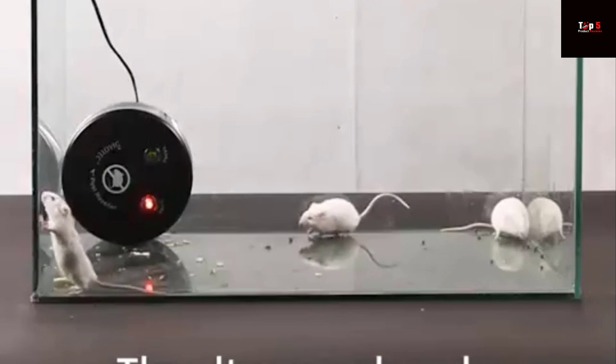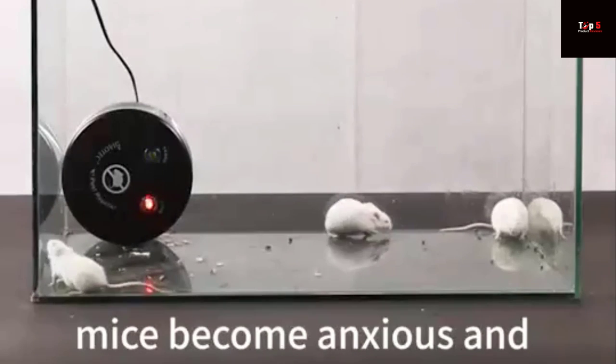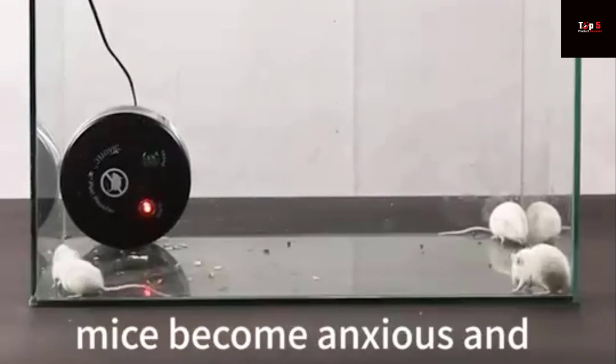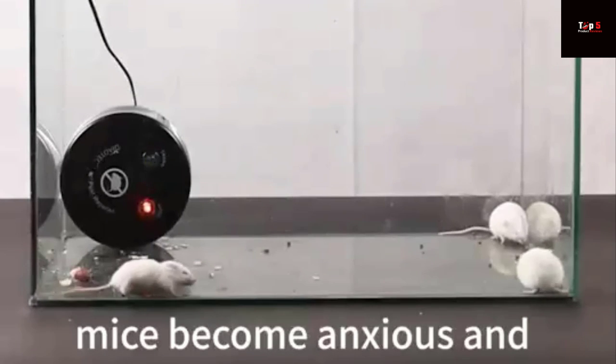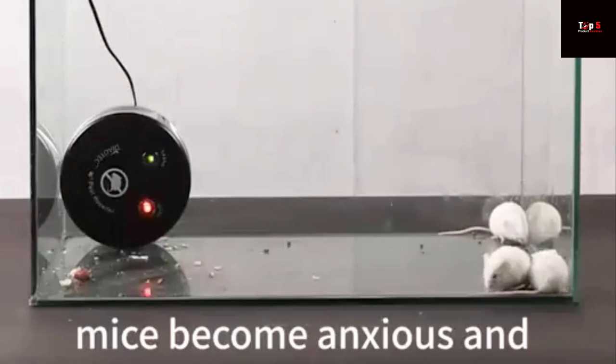Safe pest control solution: Non-toxic, no radiation, no harmful chemicals, odorless, inaudible, and 100% safe for humans and pets. The ultrasonic pest repellent repels pests away without killing them. Say goodbye to mouse traps, mouse mats, mouse poison, spray glue traps, roach motels, rat poison, rat traps, and insect sprays.